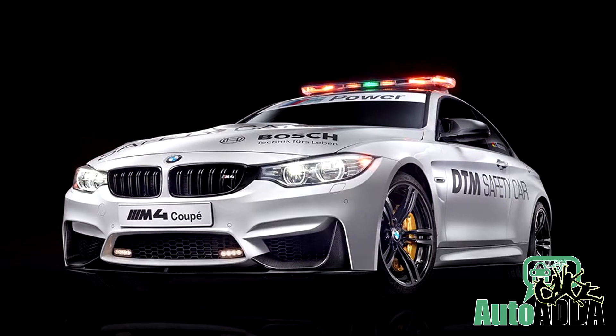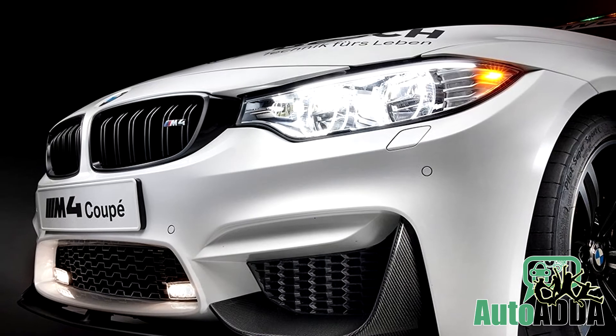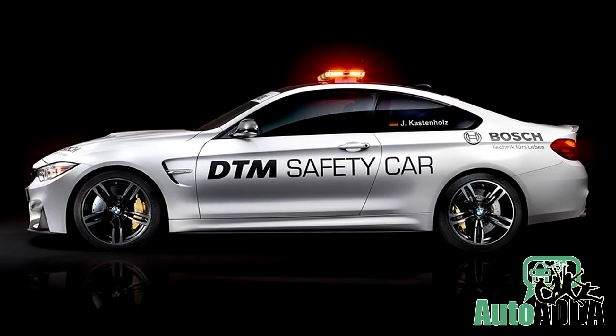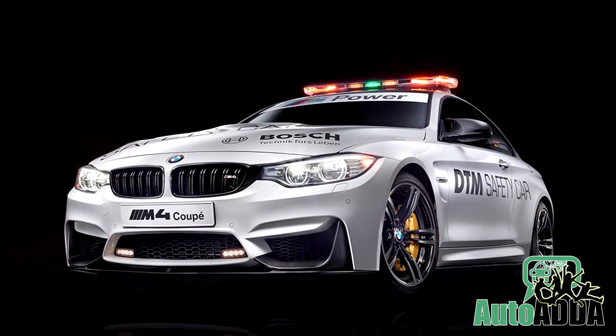Like the standard model, the DTM safety car is powered by a 3.0-litre TwinPower Turbo six-cylinder engine that develops 431 PS and 550 Nm of torque. 0-100 kmph is reached in just 4.1 seconds.